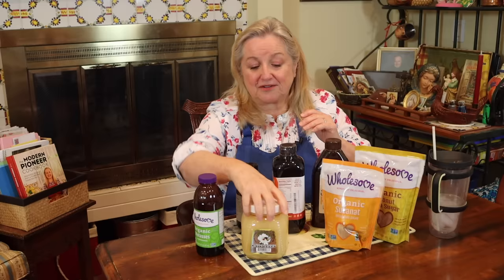Another liquid sweetener that's great and fairly affordable — and I've been seeing it show up at grocery stores — is date syrup. It's dark in color like molasses but with a milder flavor. You can also use coconut syrup, which, like crystallized coconut sugar, can come in very handy. Many people who follow the glycemic index like coconut syrup and coconut sugar because they are low on the glycemic index.